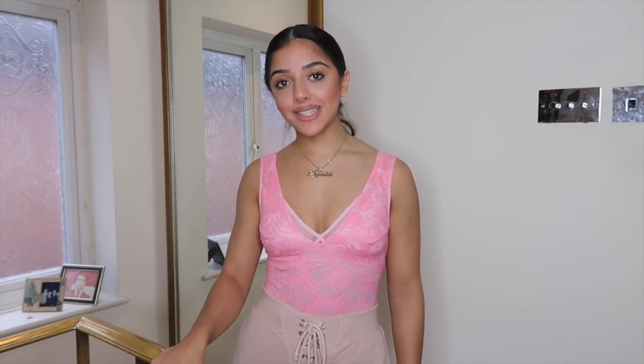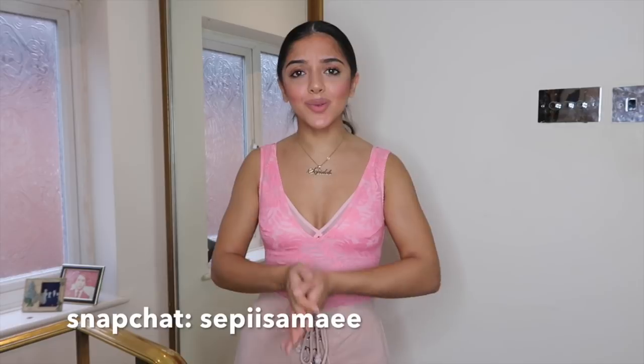That's the end of my try-on haul! I hope you enjoyed this video — if you did, please give it a thumbs up and subscribe below for more videos like this. I also do vlogs and medical school and gym content — basically my whole life. Check out my socials: Instagram is Persian Bunny, Twitter is The Persian Bunny, Snapchat is Seppi Samai. Side note — this bodysuit is from Victoria's Secret, worn with a Victoria's Secret bralette underneath because it's sheer, and these joggers are from Missguided. Love you guys, see you next time!